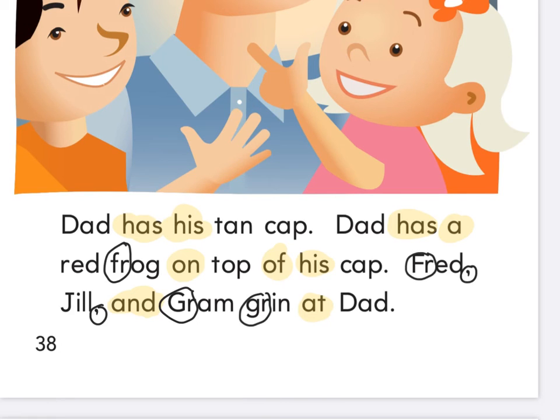Let's read together — fingers ready under the word Dad. Ready and read: 'Dad has his tan cap. Dad has a red frog on top of his cap. Fred, Jill, and Graham grin at dad.' We talked about commas in a series — when I have a list of something, I need to put commas between. Why did they put a comma between Fred, Jill, and Graham? To take a little break so we know they're separate people. His name isn't Fred-Jill — it's Fred, comma, Jill, comma, and Graham. There are three people there.